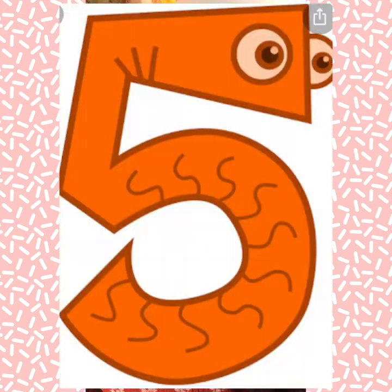Number 5. So you know, in each of our hands we have 5 fingers. So let's count — 1, 2, 3, 4, 5. Number 5.